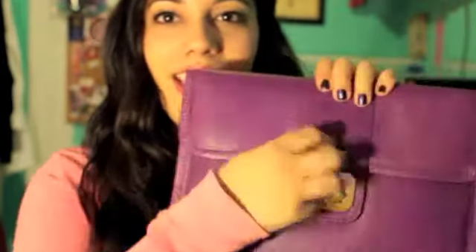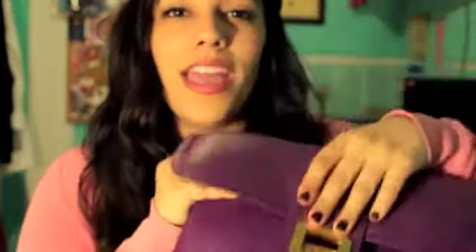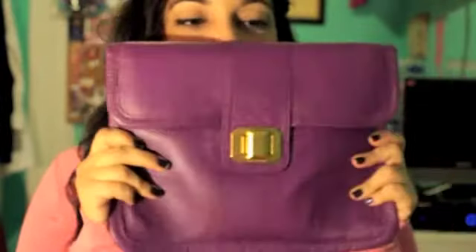The third thing I got from there is this clutch. Actually it's supposed to be an iPad case, but don't tell anyone — it's fine, no one's gonna notice. It's leather and you can open it like that. I just think it's so cute as a clutch, it's just adorable. It's pretty big. It even smells like leather.